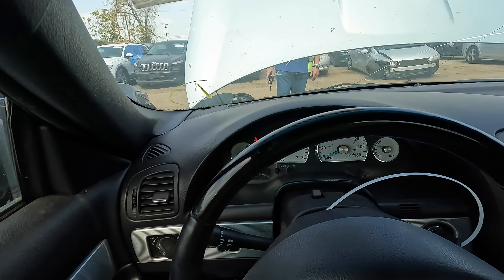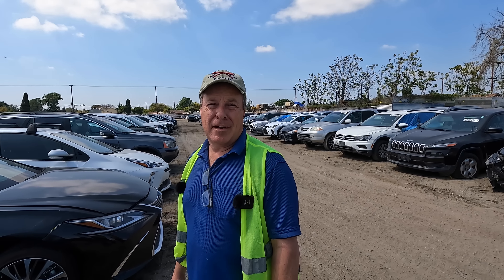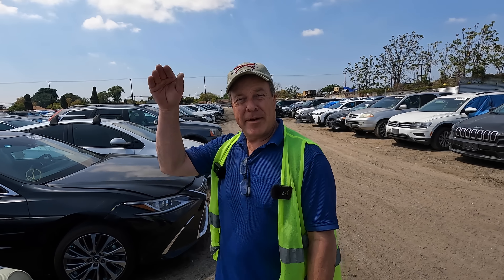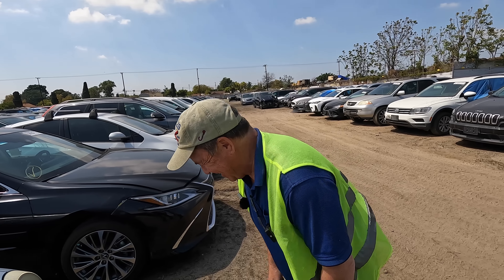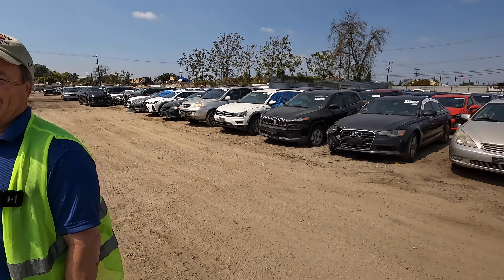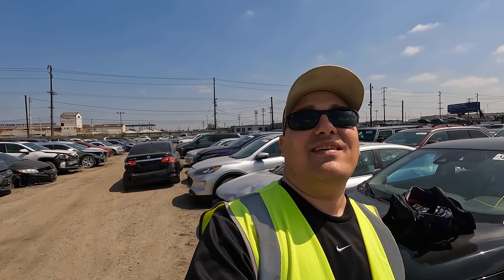All right guys, that's going to be it for this Copart walk-around. A big shout-out and thank you again to Monkey Wrench Mike. It's been a great trip and now the fun really begins — two cars we know nothing about and we get to try to drive them halfway across the country through a desert. We're going south to try to avoid the mountains. Stay tuned, go subscribe to Monkey Wrench Mike — his link is down below. Thank you guys for watching, stay safe out there.